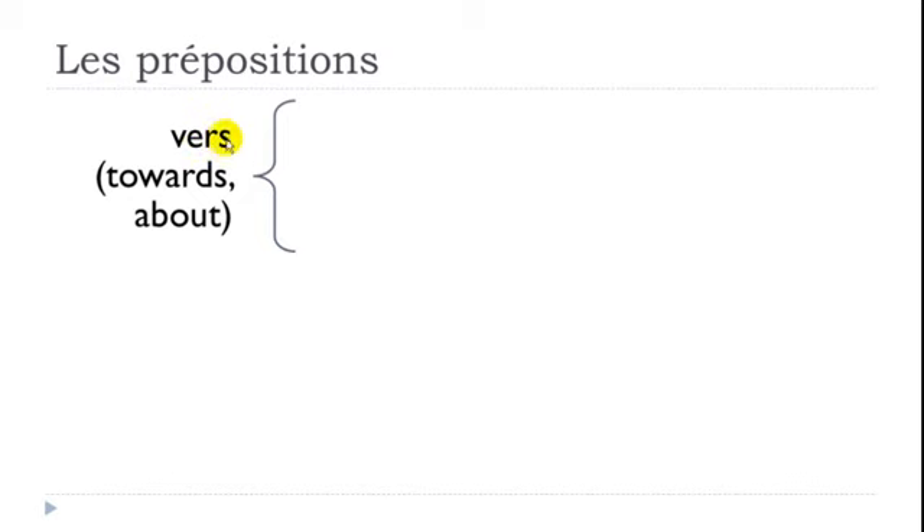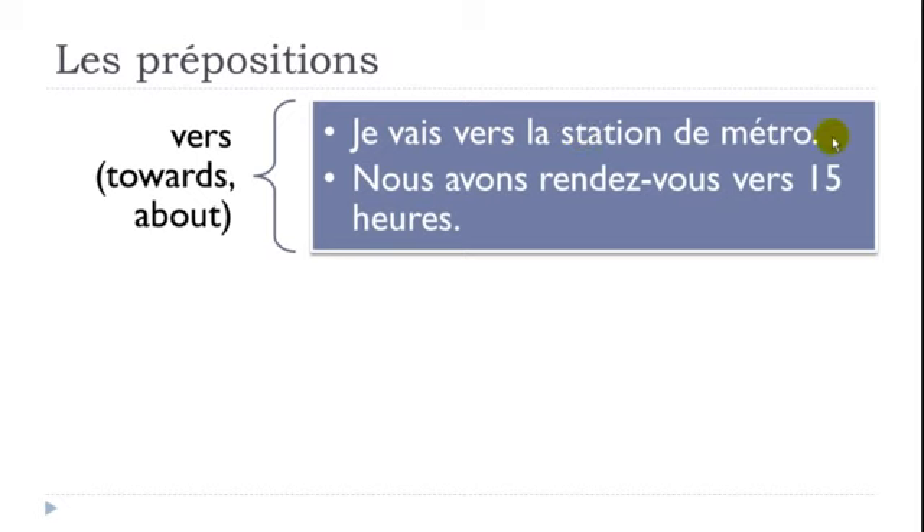VERS — the final S is not pronounced — means TOWARDS or ABOUT. Example: 'Je vais vers la station de métro' — I go towards the metro station. It can also express approximation with time: 'Nous avons rendez-vous vers quinze heures' — we have a meeting around 3pm. Remember, in French, rendez-vous is not necessarily romantic — it simply means a meeting or appointment.